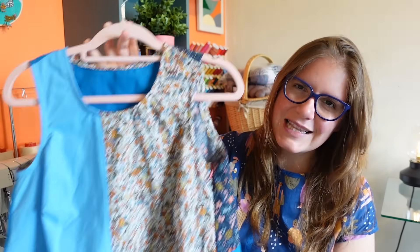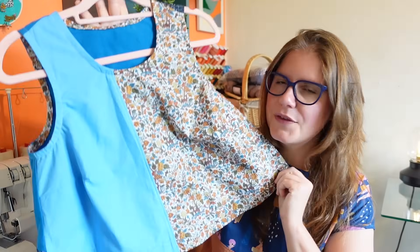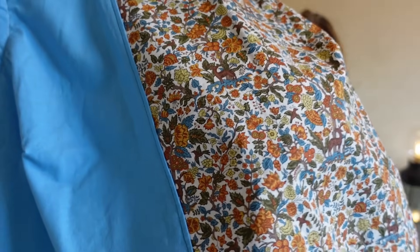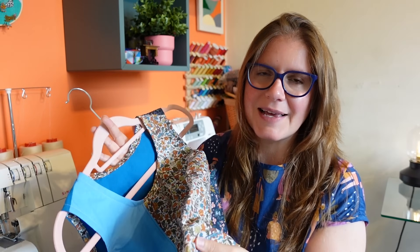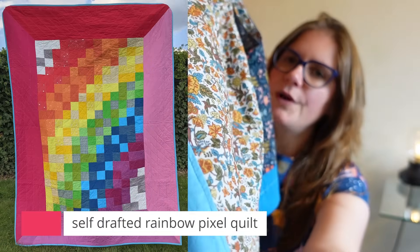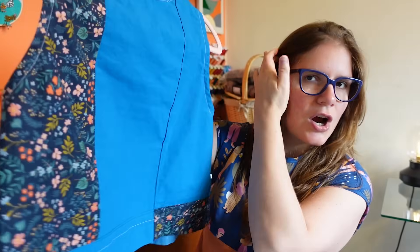The next one I'm kind of on the fence about, to be honest. This is the Ashton Top by Helen's Closet with different fabrics on the front and back. On the front I've got a light floral foresty print — a Liberty cotton poplin scrap from a Bestie Bag I made. Then there's this pale blue cotton, left over from a quilt I made my niece. So we've got the lighter fabric on the front and the darker on the back.